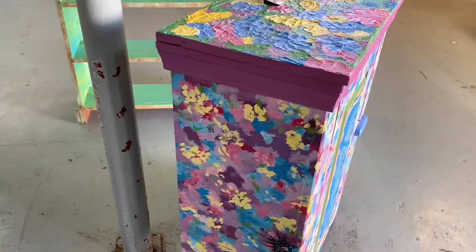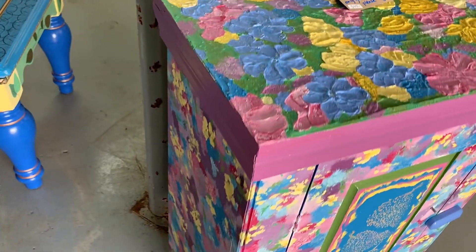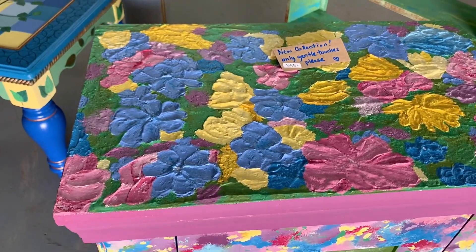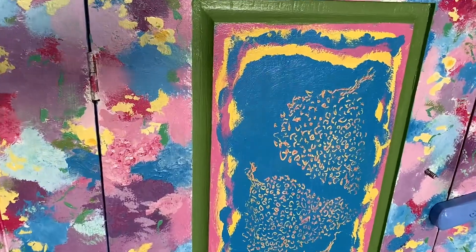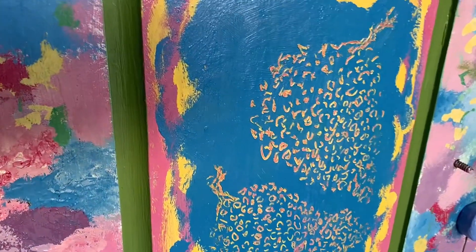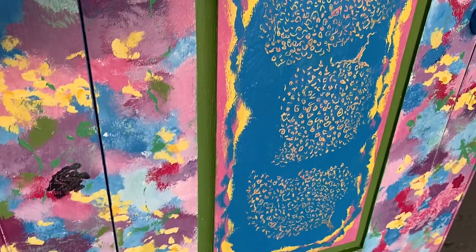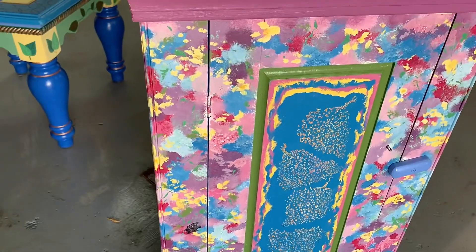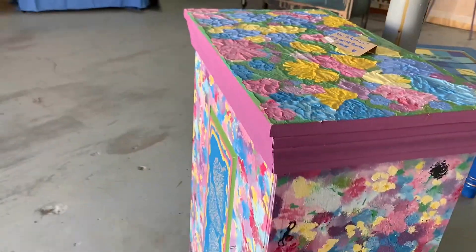This is also from the new collection. This piece has two experimental phases on it — both the textured top, which is not usually done on furniture, and the art on the front panel is carved into multi layers of paint. You have to really see this piece to understand, but it is obviously an abstract floral on many layers on this fun piece.